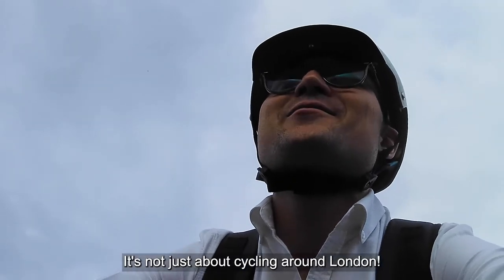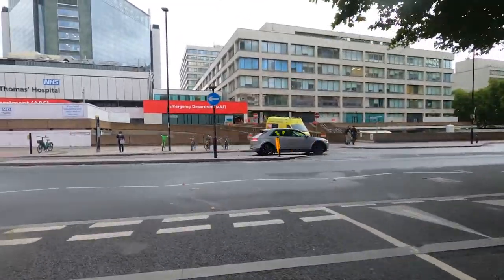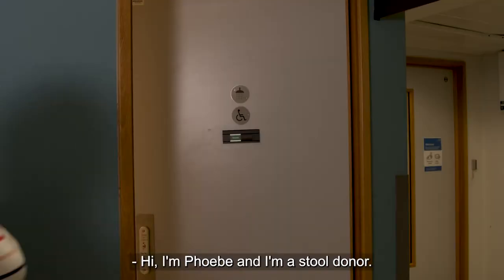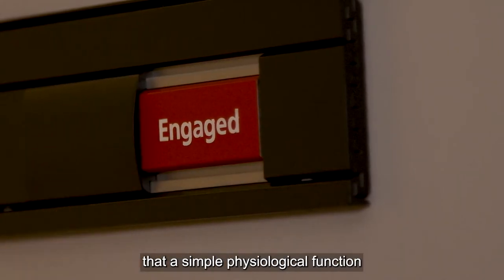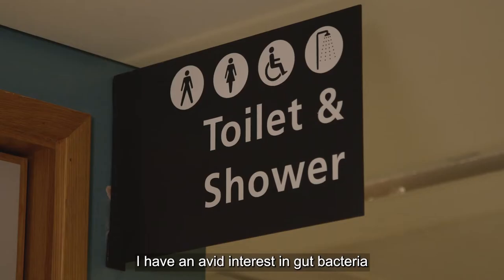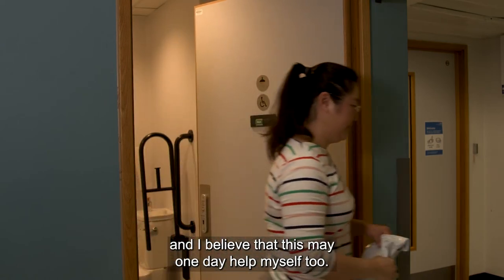It's not just about cycling around London. Hi, I'm Phoebe and I'm a stool donor. I find it rewarding to know that a simple physiological function could actually help a patient. I have an avid interest in gut bacteria and I believe that this may one day help myself too.